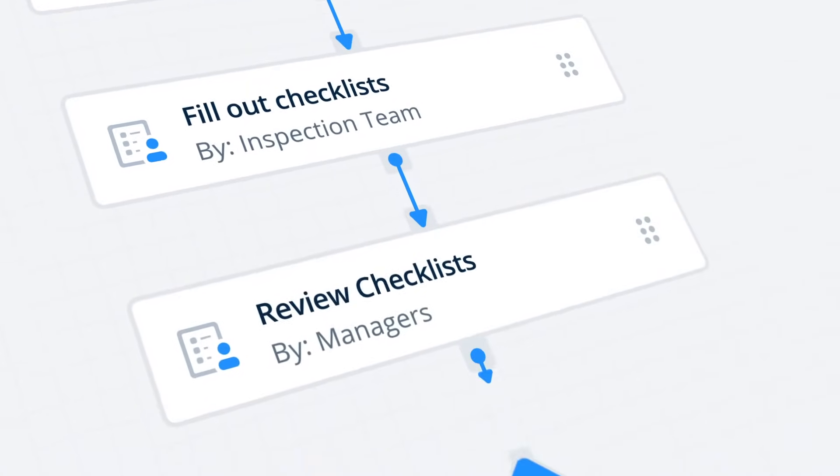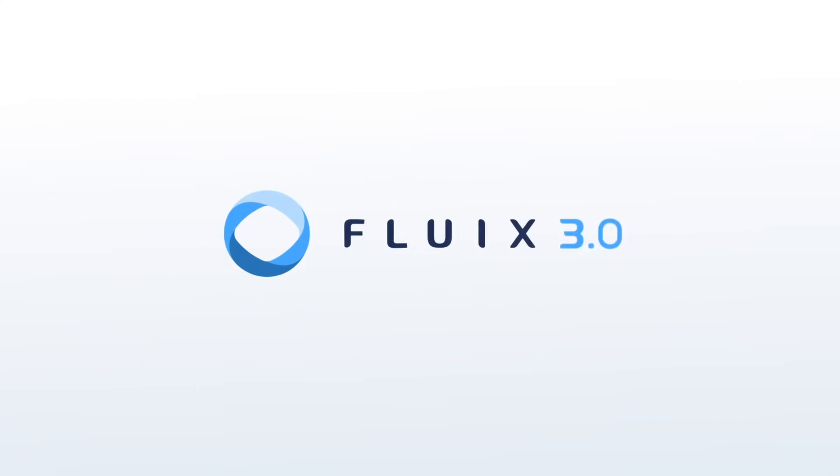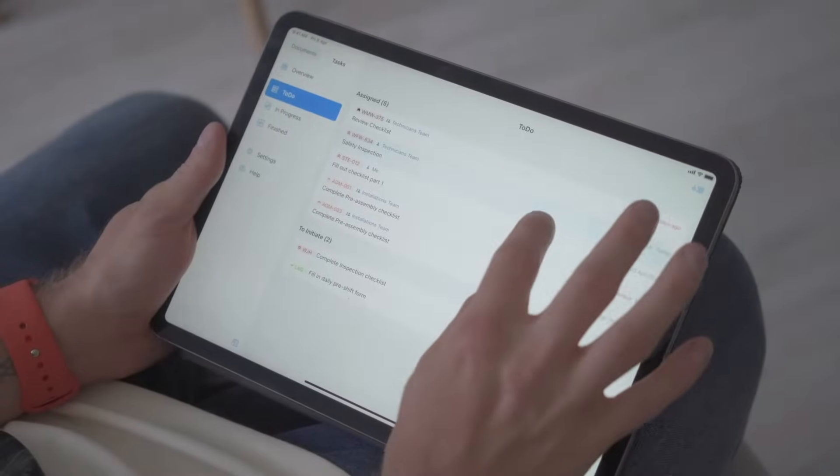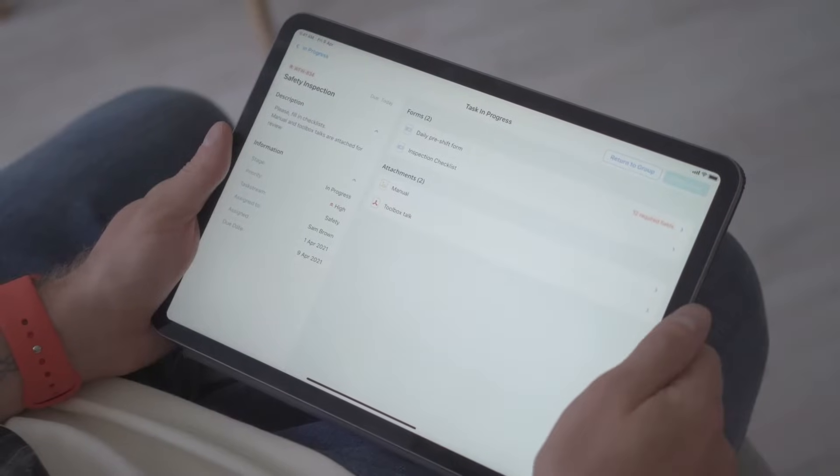Now we're going a step further with the release of our largest ever product update, Fluix 3.0, the latest version of our no-code platform that helps your business and your team to focus on meaningful work, while Fluix automates the rest.